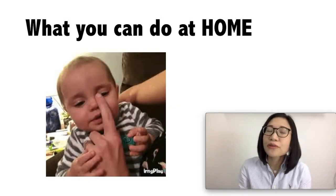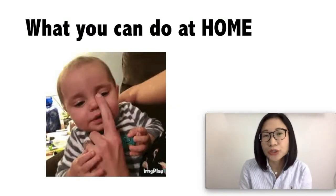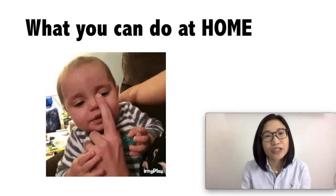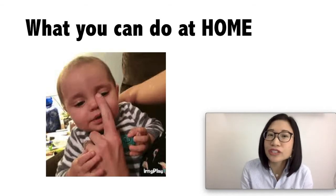We will now talk about what you can do at home to help your baby's tear duct blockage and how it is treated. If you want more training on taking care of your newborn, do check out my website with the link provided in this video. If your baby's eye discharge is due to tear duct blockage, you need not worry because usually it resolves on its own in four to six months.